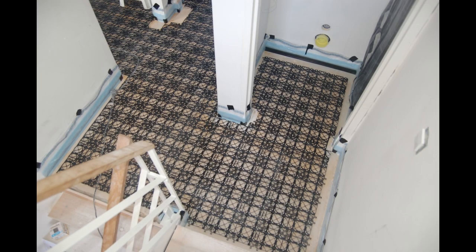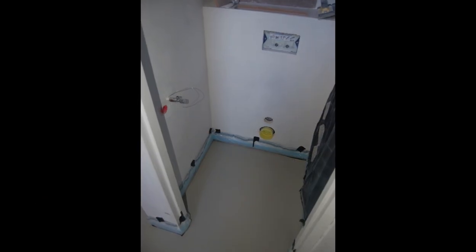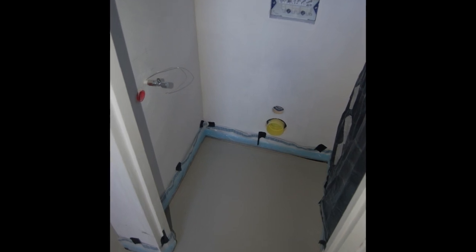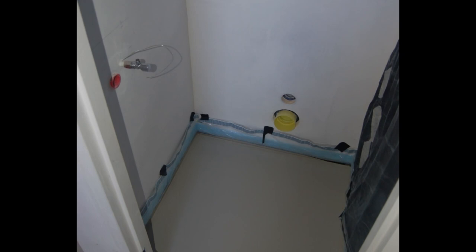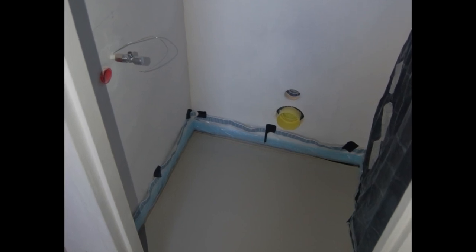The floor heating uses plastic profile tiles — you place the tubing into them to hold it in place, and then a self-leveling compound is poured over to fix it. The sides against the walls are separated by a thin foam strip to accommodate thermal expansion; otherwise it would push up against the walls, which can lead to cracks and buckling of the floor.